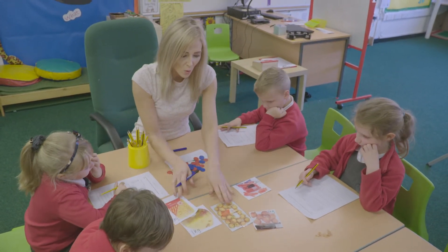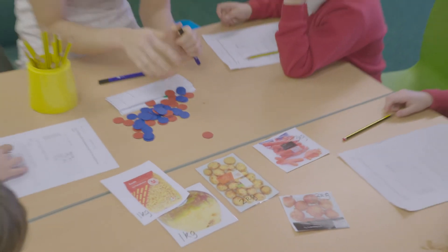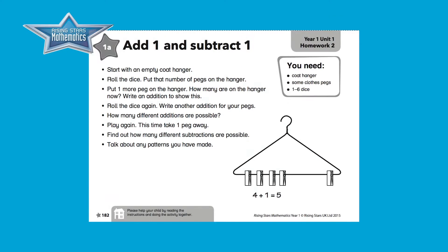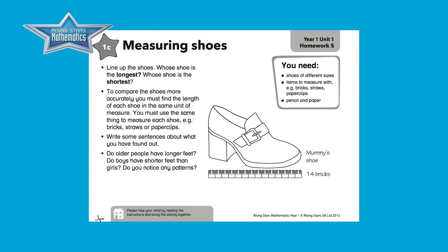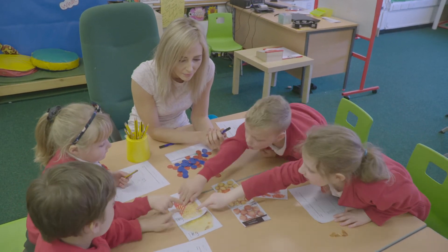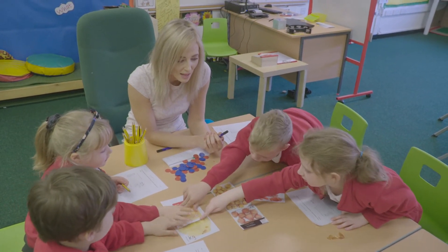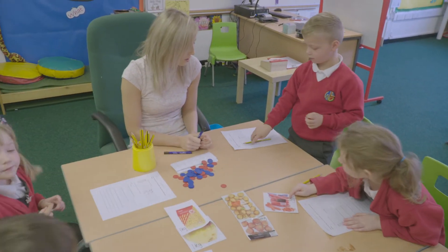How are you going to order them, Arush? Which is the lightest? Those two. And which is the heaviest? Three — the carrots. So we can do that, can't we? I tend to use the homework sheets at the end of units for parents and children to consolidate their understanding and for parents to see how much the children have learnt and how much progress they've made.